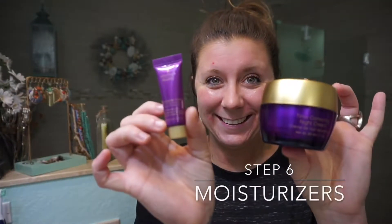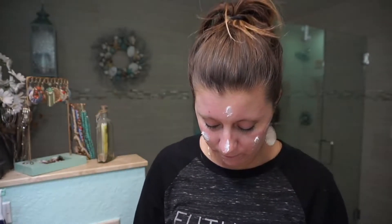The next step in our skin care collection is going to be toner. Our rose water spritzing toner is amazing — it has great anti-inflammatory properties, it helps tone and tighten your pores, it smells amazing, and it's also great for sunburns and bug bites.